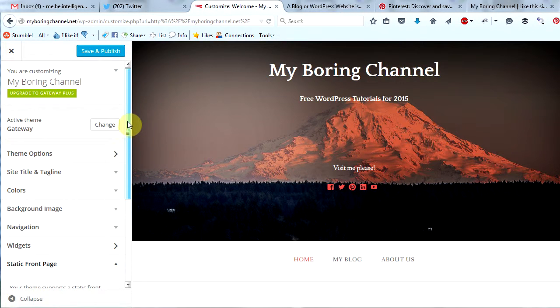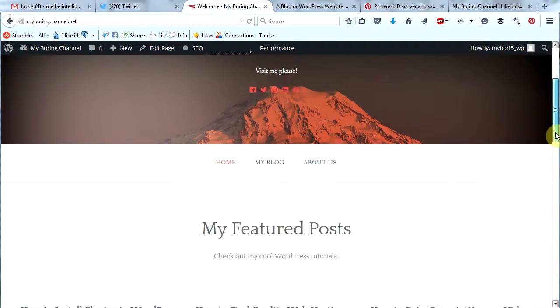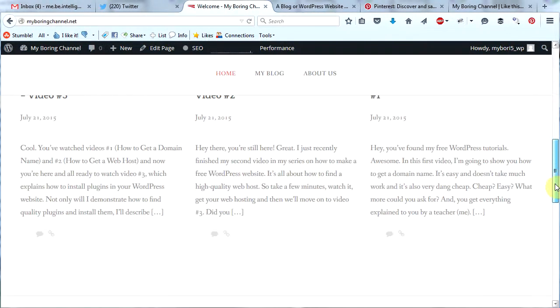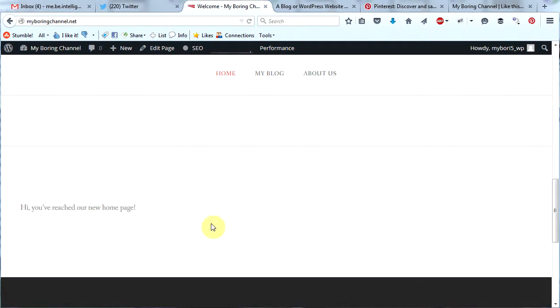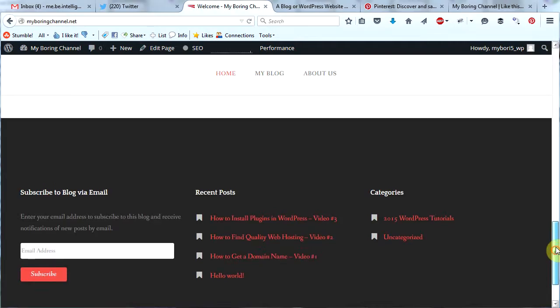So that is the WordPress customizer in a nutshell. For each separate theme that you try and experiment with, you're going to see a lot of different options. It's not too difficult to experiment and you will see the changes appear in real time most of the time. So we've done a lot today — we've changed our site title and tagline, added a new header image, added social media icons, changed the color of our background, changed this title and subtitle, here are our three featured posts, and we now have stuff in our footer as well.